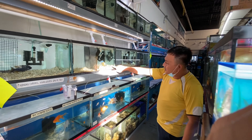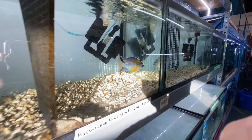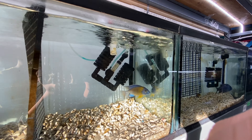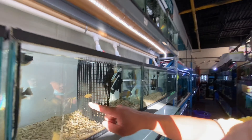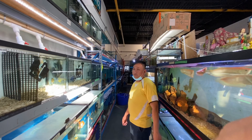Some nice blue male — see it? Nice full color. It's amazing with the natural sunlight. And another Tyrannochromis with the full color.